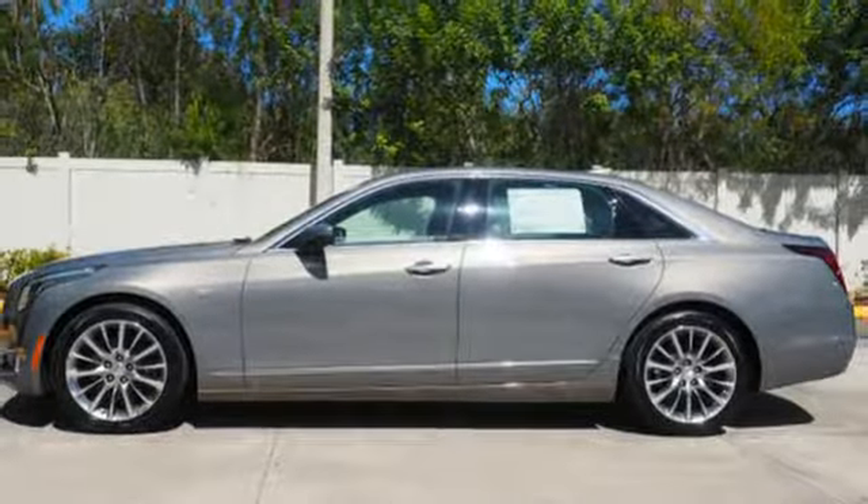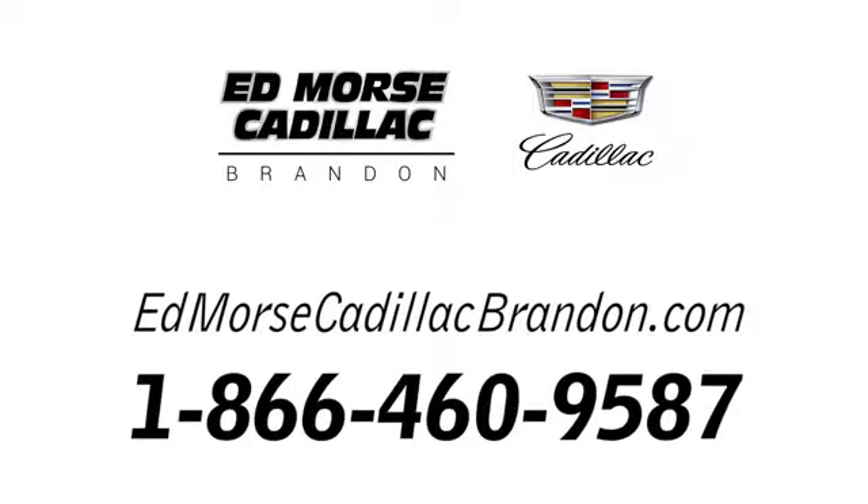You'll never know until you try. Test drive it today. Call us today at 1-866-460-9587. For value and for service, it's Edmarsh.